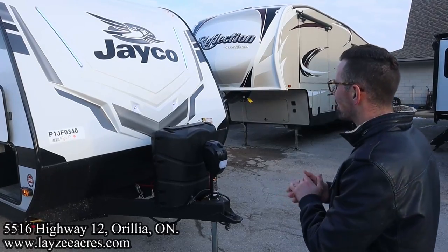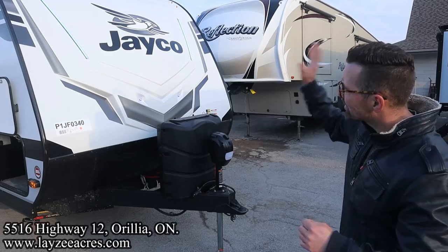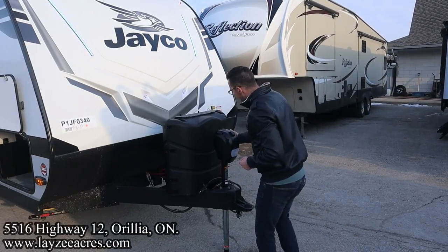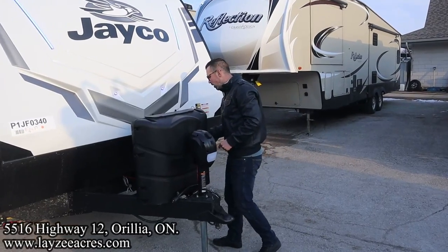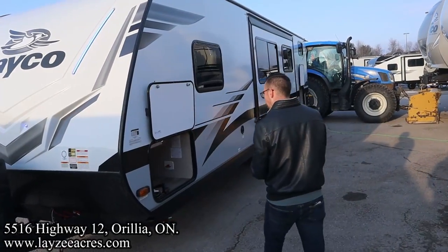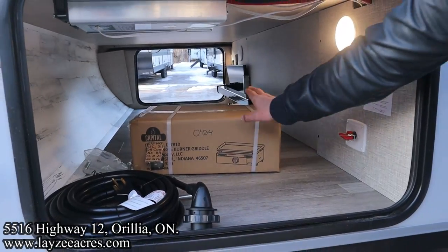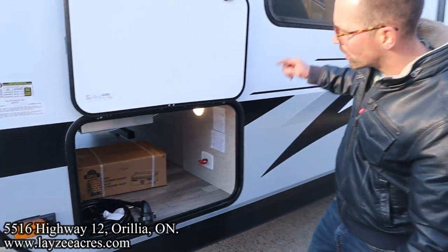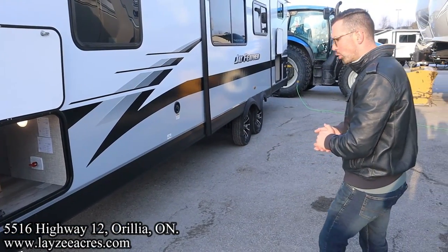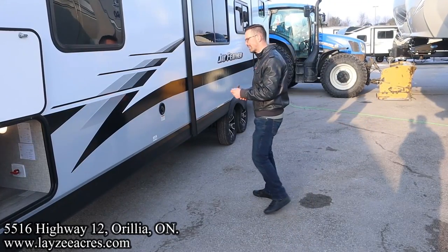Good looking front fiberglass cap — we're not sure if that's an option or standard on this floor plan, so check your build sheet. Great looking cap with eyebrow lights built in. 30 pound tanks, front power jack, and battery-in-a-box location. As you wrap around, we've got a big passenger storage with a large door and battery disconnect. Lights on both sides. Outside griddle going to our outside kitchen with a built-in inverter. Four manual rock solid stabilizer jacks — a little more stable than traditional ones. Make sure you get yourself a drill for those.